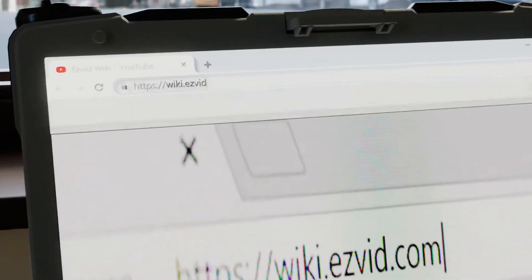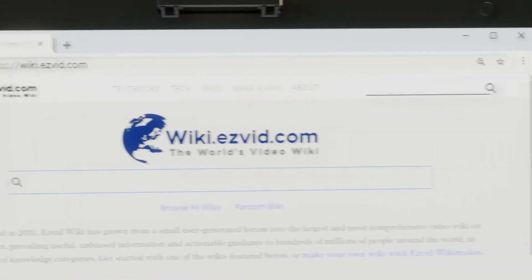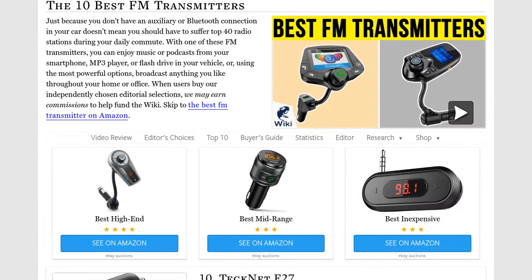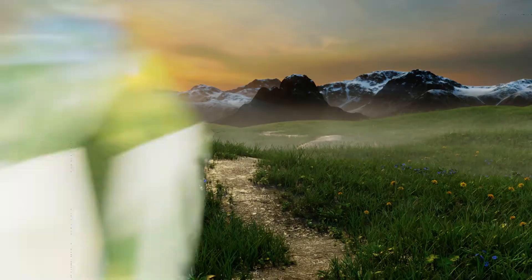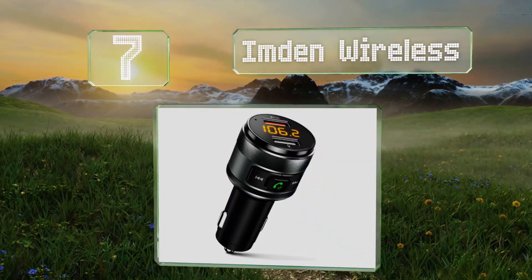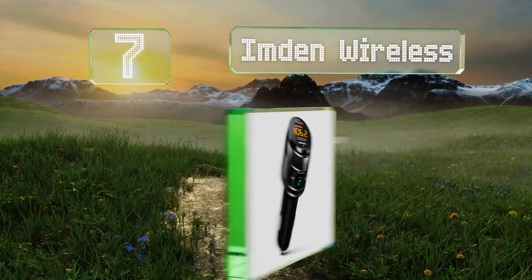Our newest choices can only be seen at wiki.easyvid.com — go there now and search for FM transmitters or simply click beneath this video. At number seven, the Imden Wireless supports voice navigation so you can make and answer calls without taking your hands off the wheel.